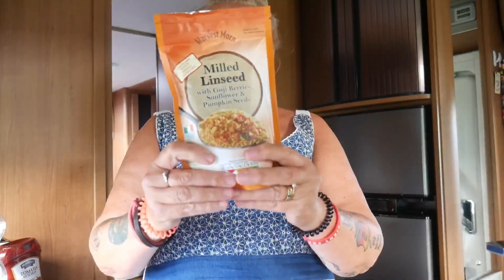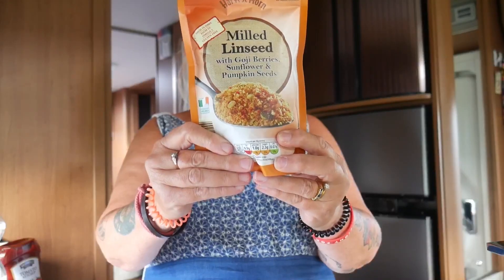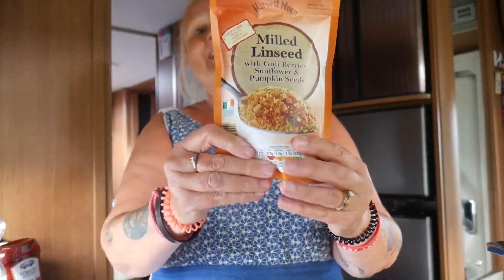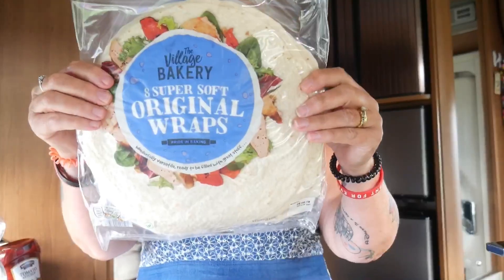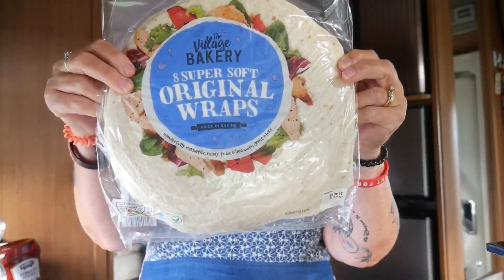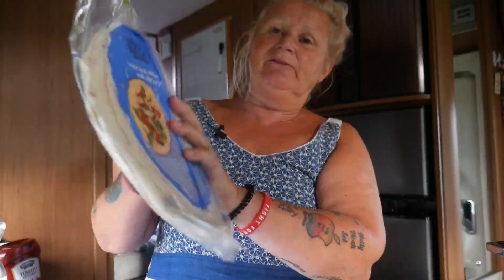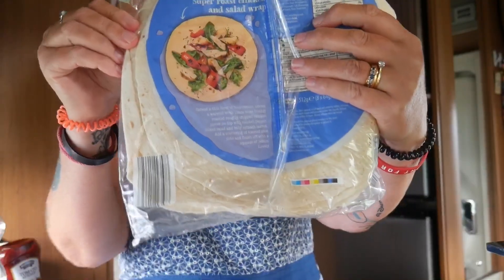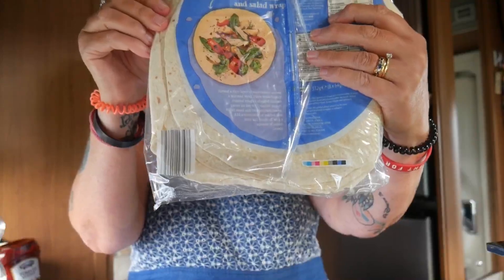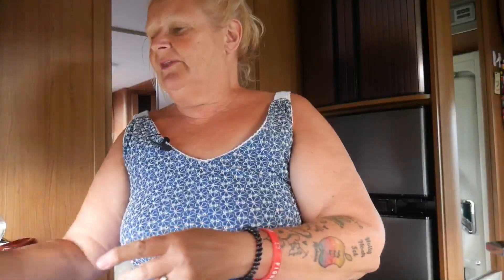I always have porridge oats and I bought something to sprinkle on them because I think it's very good for me. We don't usually buy bread — we get wraps instead. I've got four packets of wraps at about 79 pence each, really nice. With that cooked chicken, we put salad in the wraps — no mess and easy when you're in the van.